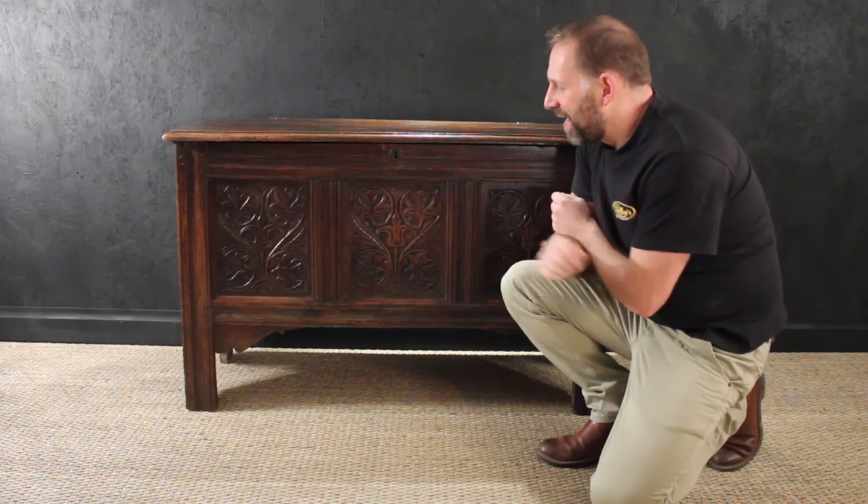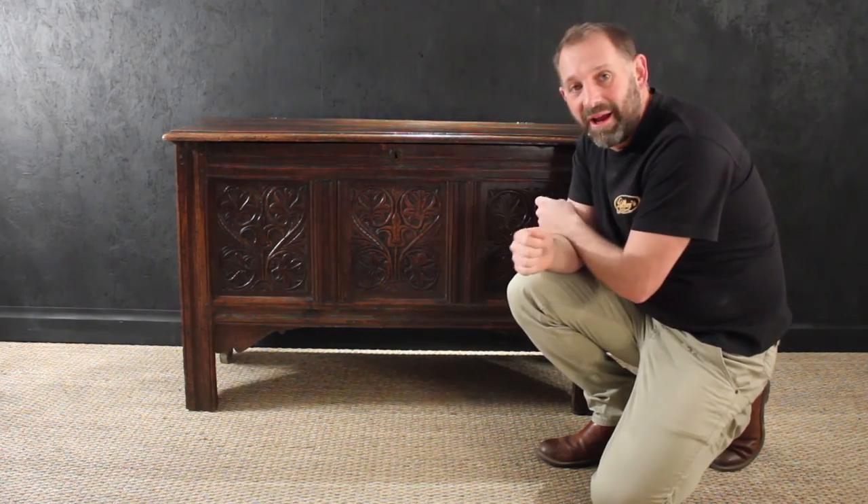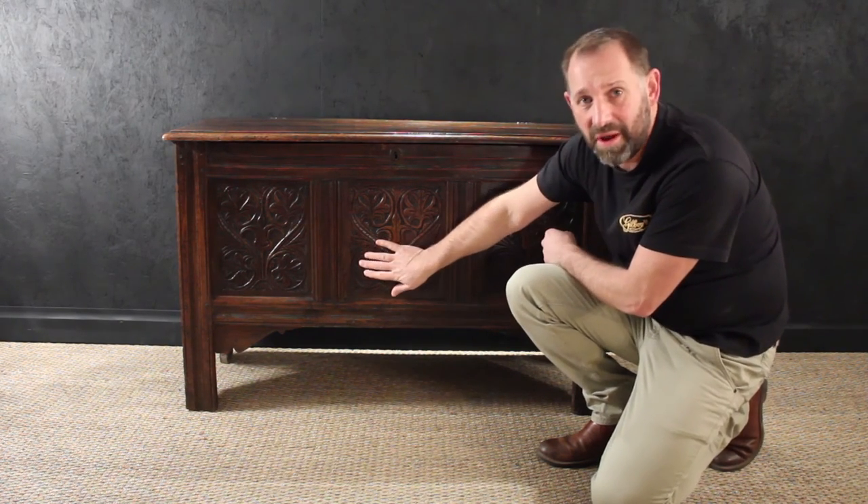I'm really lucky in this country to be able to have such beautiful pieces of furniture. Our history — we can buy our own history that dates back hundreds and hundreds of years and have them in our own home.